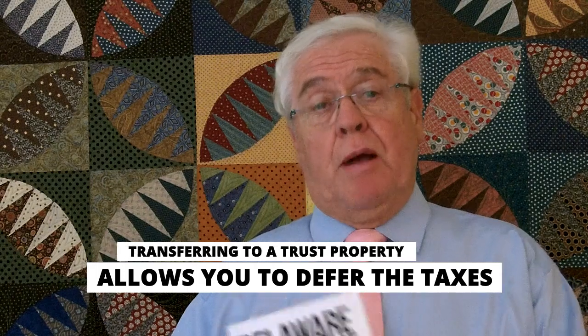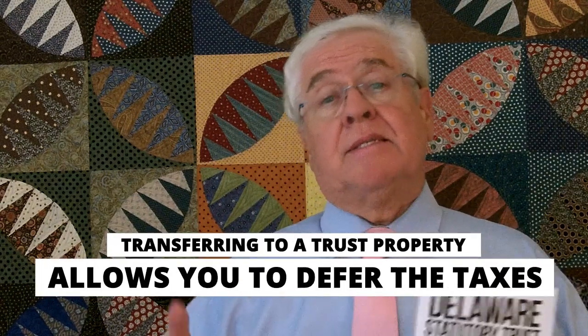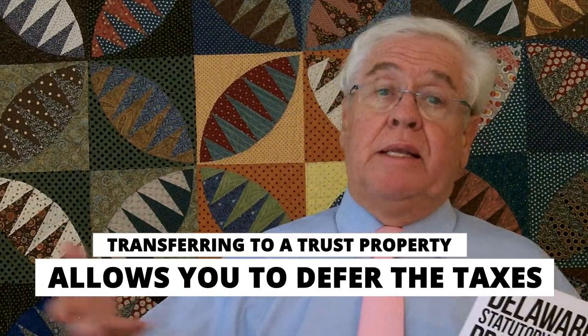The benefits essentially are that you can take advantage of transferring your property into a trust property, you can defer the taxes, and you get an indefinite stream of income that comes from it.